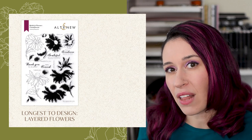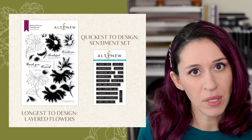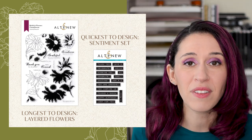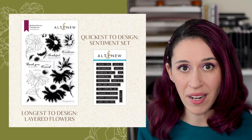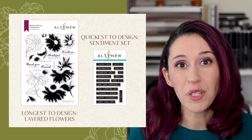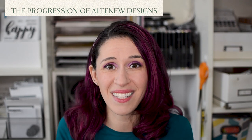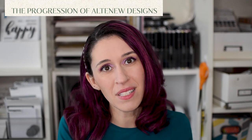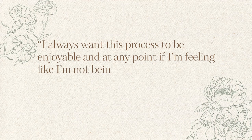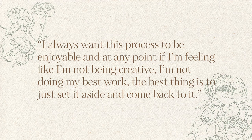The layered flowers definitely take the longest to design, and the quickest would be a sentiment set — though those aren't easy either, because a lot of time goes into choosing the wording, the fonts, and especially combining fonts. If I'm getting stuck on a more elaborate set I can take a little breather by doing a sentiment stamp set and then come back to it. I always want this process to be enjoyable, and if I'm feeling like I'm not being creative or not doing my best work, the best thing is to just set it aside and come back to it.